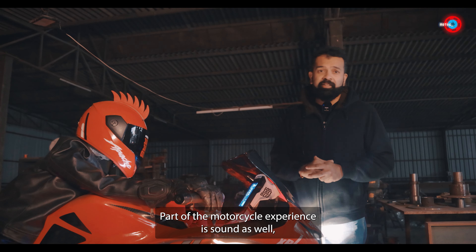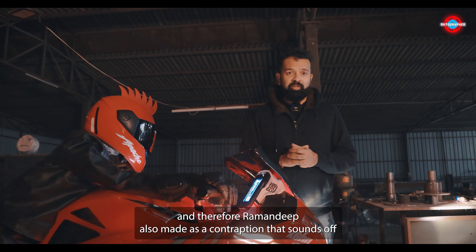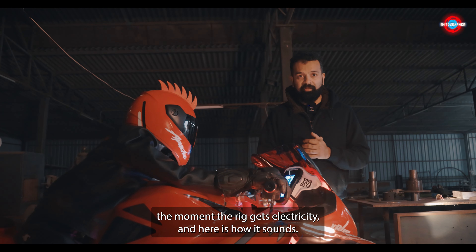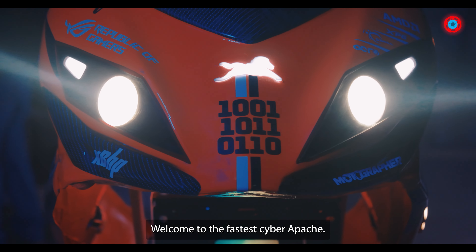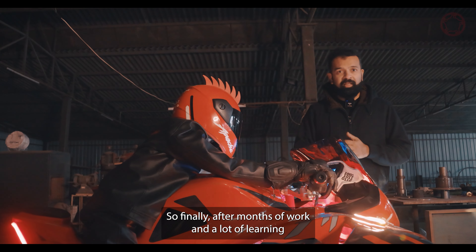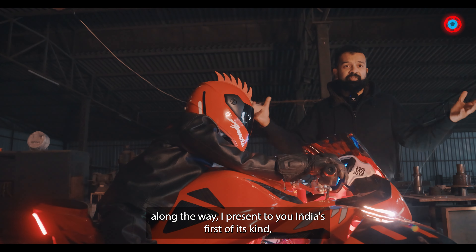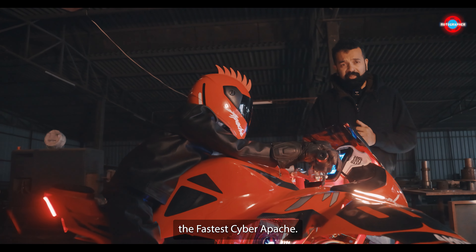Part of the motorcycle experience is sound as well, and therefore Ramandeep also made us a contraption that sounds off the moment the rig gets electricity. Welcome to the fastest Cyber Apache. So finally, after months of work and a lot of learning along the way, I present to you India's first of its kind — the fastest Cyber Apache.